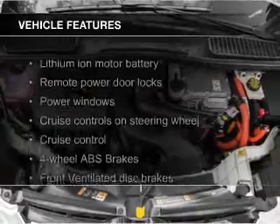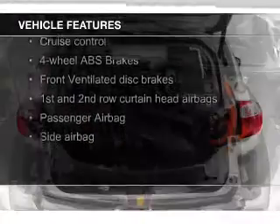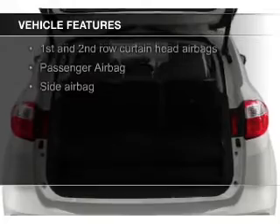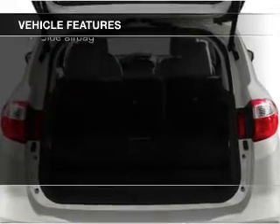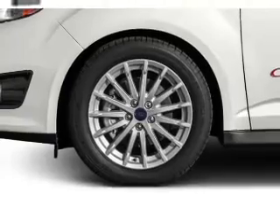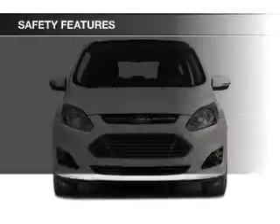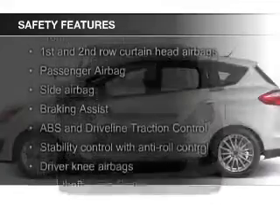The features include leather seats, heated seats, Bluetooth connectivity, Ford Sync voice activation, Sirius XM satellite radio, digital audio input, aluminum rims, dual temperature controls, automatic climate control, and tilt-and-telescopic steering wheel.